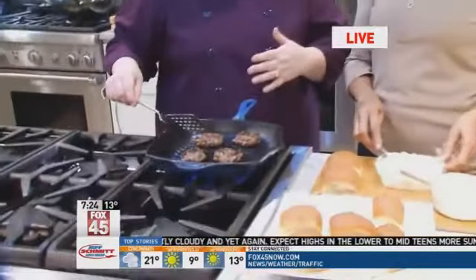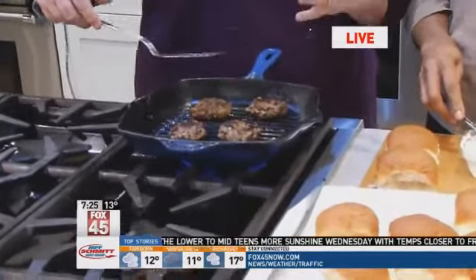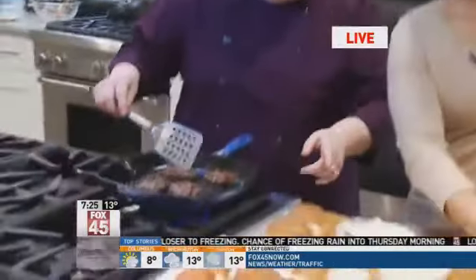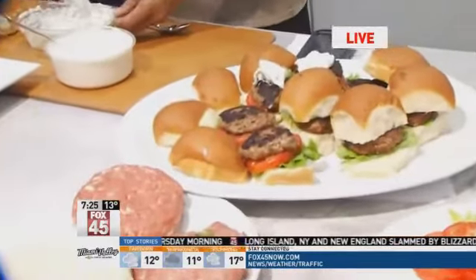Joining me now is Chef Carrie Walters. So you said that we're going to be making different types of sliders, right? That's right. We've got all sorts of fun flavors to choose from, and at a Super Bowl party you don't want to eat a gigantic burger, because you want to eat lots of things. What you're doing right now is putting some tzatziki sauce, which is a Greek yogurt sauce, right on top of our Greek burger.